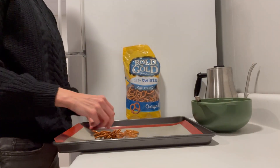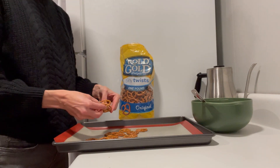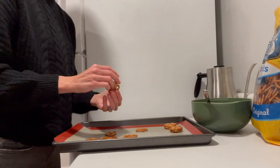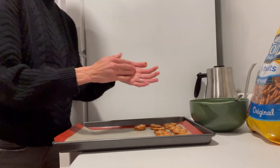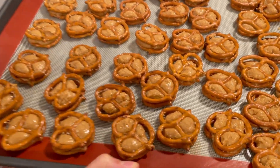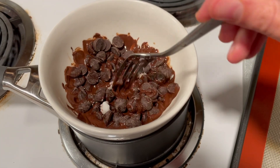Grab your pretzels and take a little bit of dough — about a teaspoon's worth — roll it into a little ball, and sandwich it between two pretzels to make a little sandwich. Then you're just going to do this over and over again until you use up all your peanut butter filling, and then pop these into the freezer while we melt some chocolate.